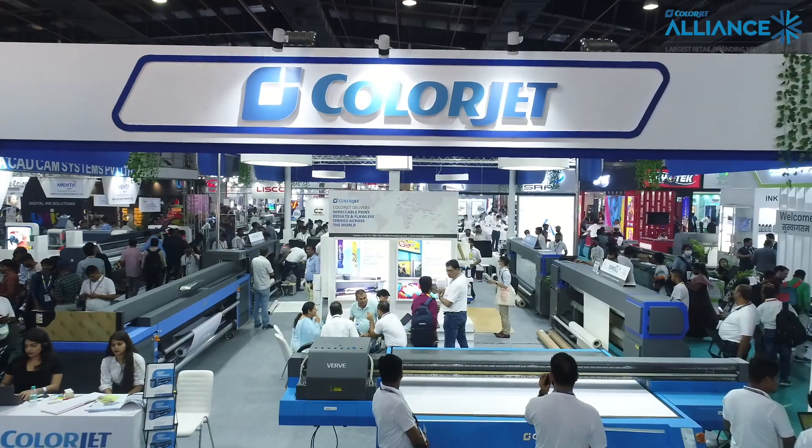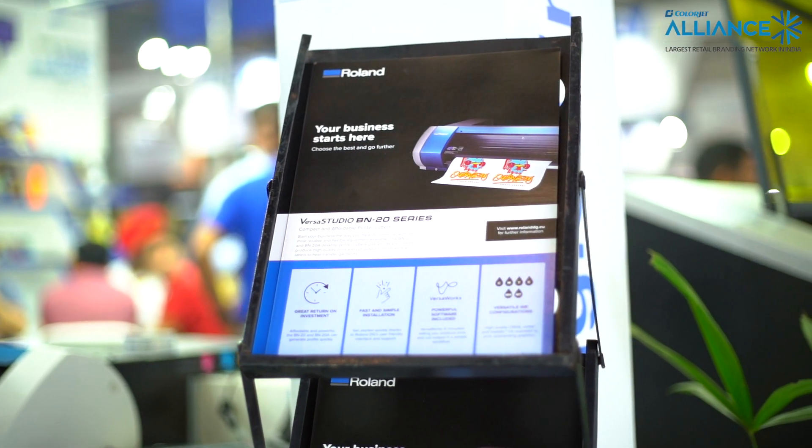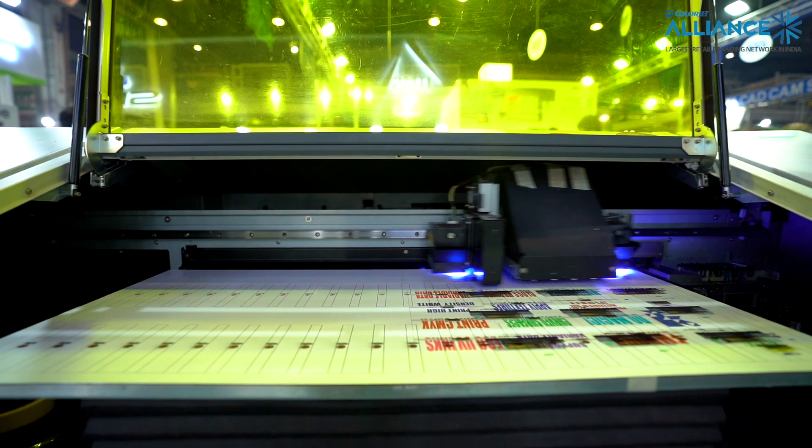ColorJet Alliance is a part of the ColorJet Group, which is the largest retail branding network in India. ColorJet Alliance gives you the end-to-end branding solution, whether it is for in-shop or out-shop. Being a part of the ColorJet Group, we have a wide network of PSP vendors where we can give you all the solutions from Jammu to Kanyakumari, from Gujarat to Northeast.